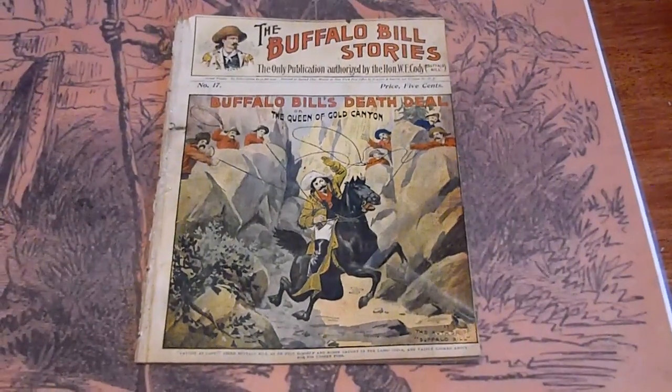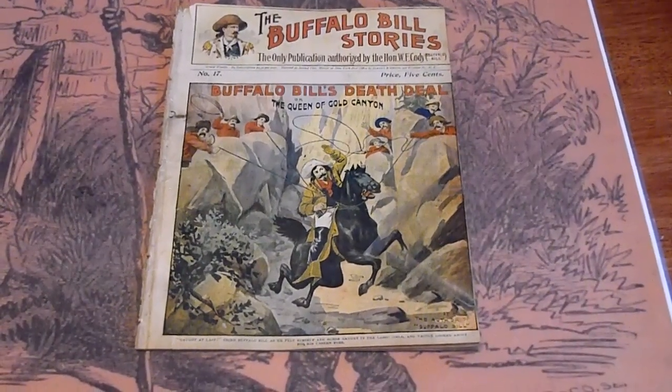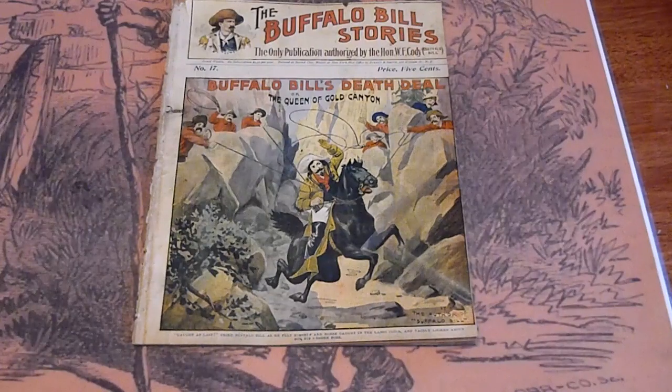Alright, we're looking at five consecutive — but actually there's a duplicate in there as well — Buffalo Bill stories from 1901.